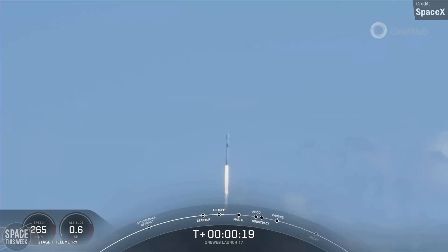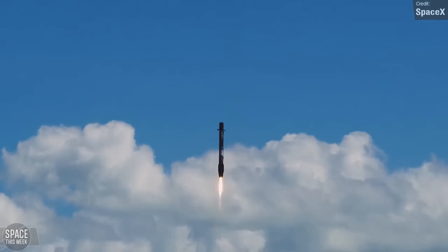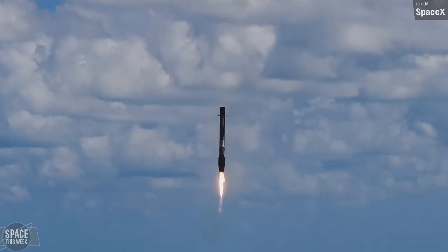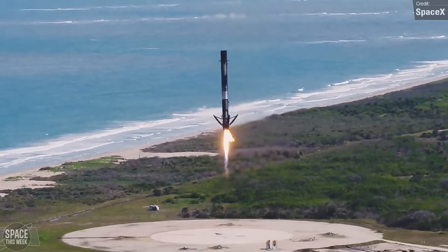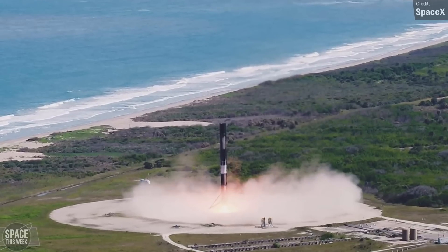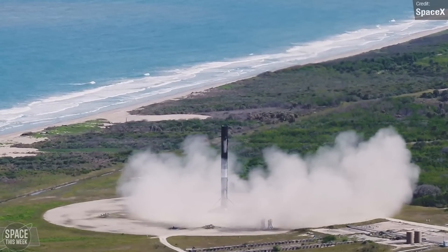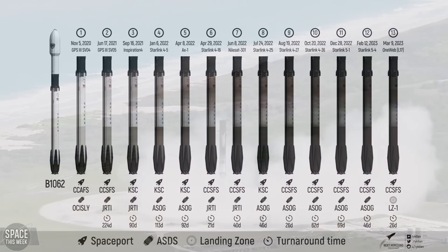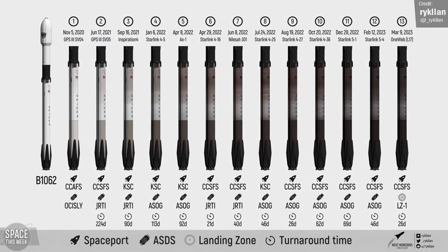Last week's OneWeb launch took place on Thursday from Space Launch Complex 40 at Cape Canaveral. After second stage separation, the first stage of the Falcon 9 successfully landed on Landing Zone 1, which is always a special sight, especially during daytime. This particular first stage, Booster 1062, had already been used in 12 previous missions: GPS 3 SV-04 and SV-05, Inspiration 4, Axiom 1, NihalSat 301, and 7 Starlink missions.